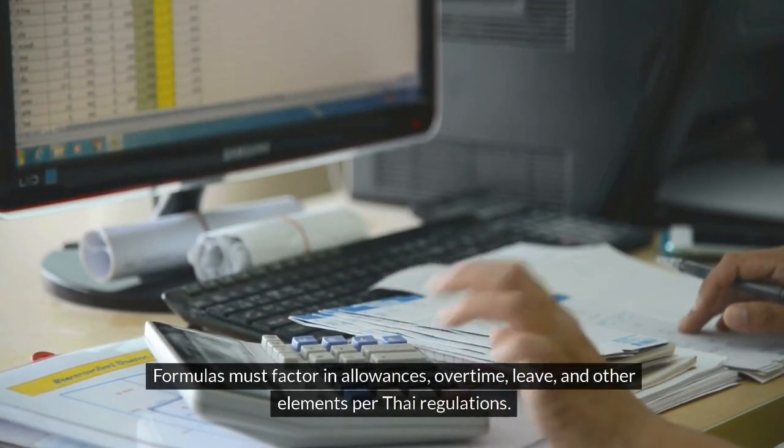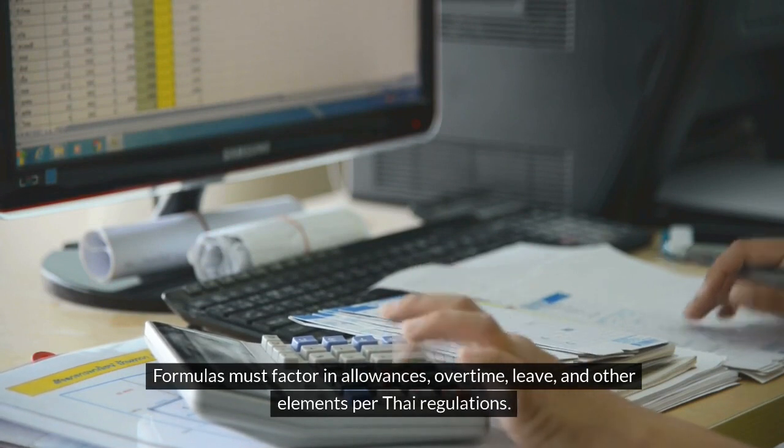Formulas must factor in allowances, overtime, leave, and other elements per Thai regulations.